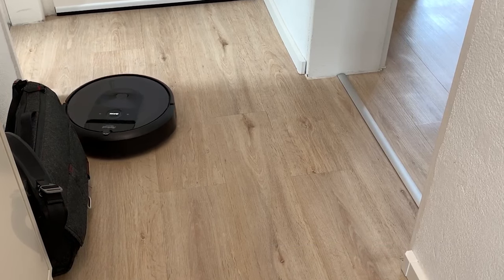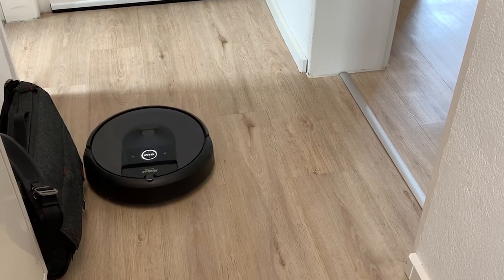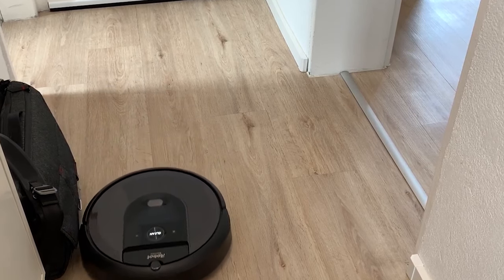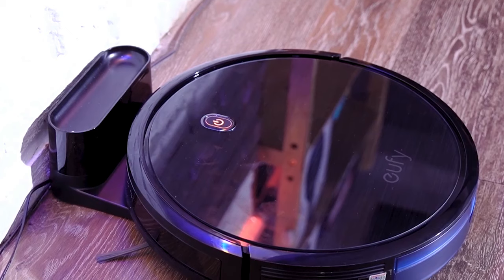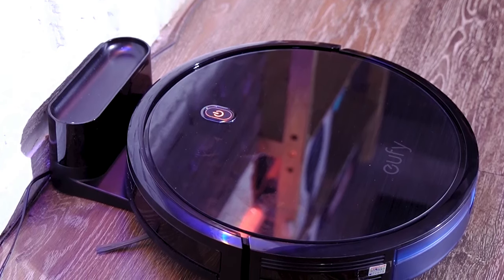Robot vacuums have exploded over the past few years and offer functions that range from basic vacuuming to near-autonomous self-emptying models that can be scheduled and only need you to come by once every few weeks to change the bag. There's a lot to consider when making a choice, including battery life for the size of your home, suction power, and even how the robot navigates your home.